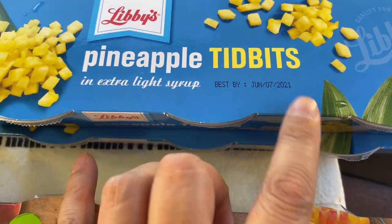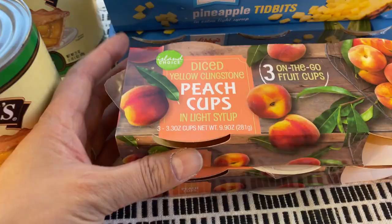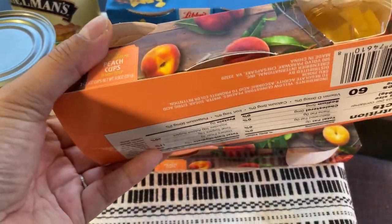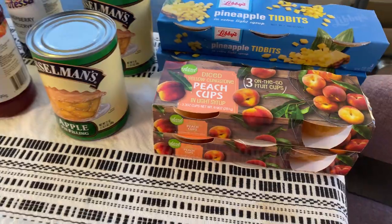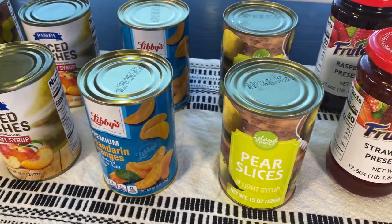These are the pineapple tidbits I decided to get. These don't last very long — they're June of 2021, so less than a year, so you want to make sure you have those in rotation. I've had these peach cups before and they're pretty good, but again these don't last very long so make sure you're using up your preps. Another good reason to have canned fruit in your prepper pantry is that you can use them for baking and other dessert recipes.